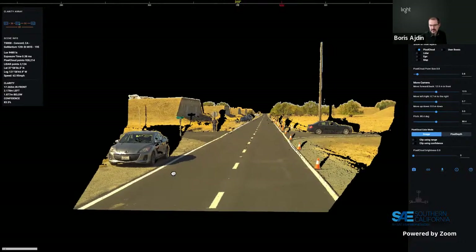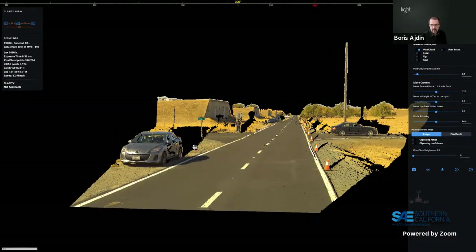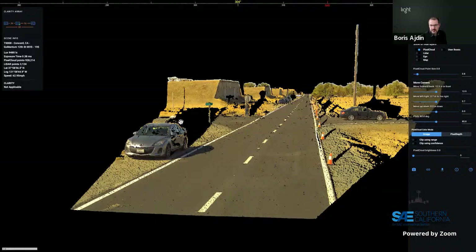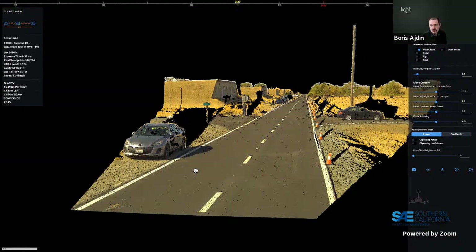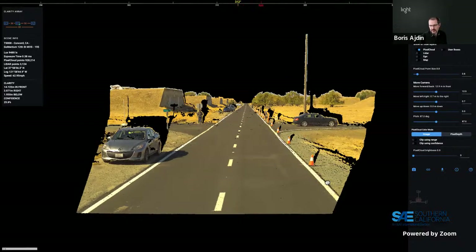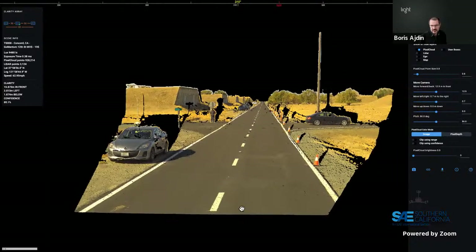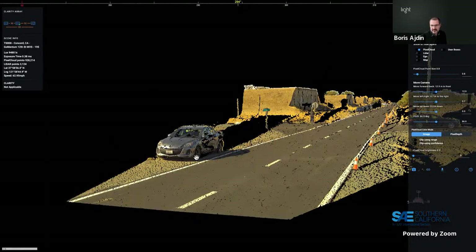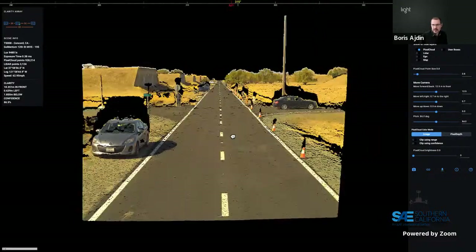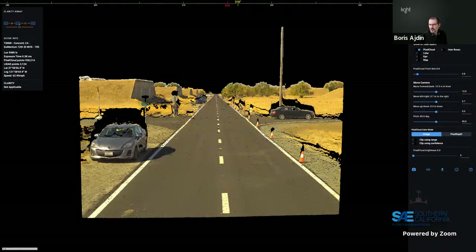Comparing directly to lidar: turning on the lidar layer with pixel cloud off shows what a state-of-the-art spinning lidar provides in a single frame — only 3,100 points in this field of view. Lidar in its supported range is very accurate, around 10–20 cm accuracy. One principal question is always how well Clarity compares to lidar. Looking at road reconstruction — crawling along the road surface — Clarity and lidar describe the same surface, with Clarity providing far more points in between every two lidar points, matching very well overall.